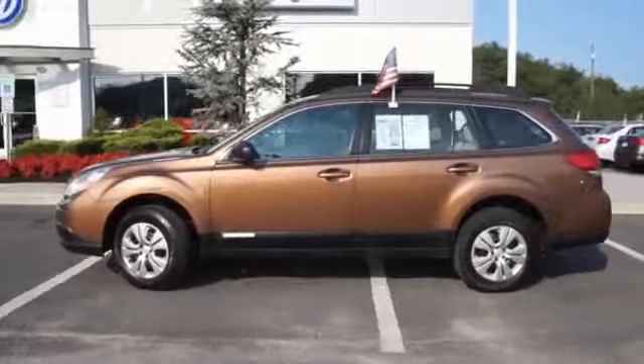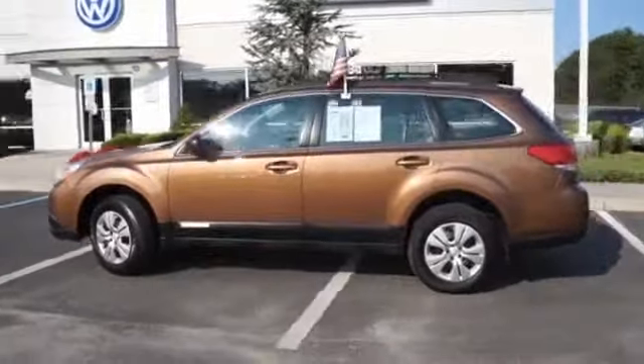Presenting the 2011 Subaru Outback, powered by all-wheel drive, a 2.5-liter 4-cylinder engine, and a continuously variable transmission. Great fuel efficiency saves you money by requiring fewer trips to the gas station.